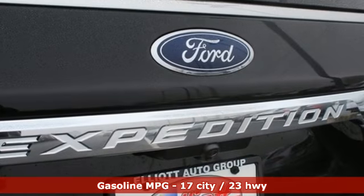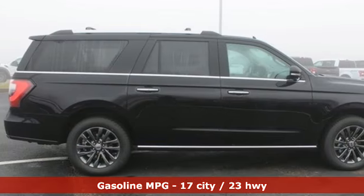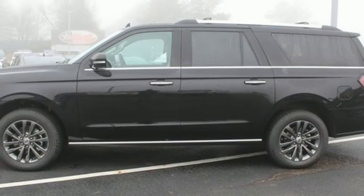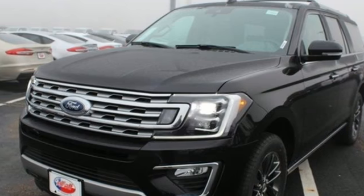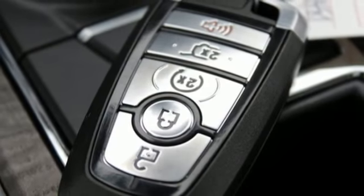Twin turbo V6 engine, dual zone climate control, integrated navigation system with voice activation, auto dimming rear view mirror, heated steering wheel, power heated mirrors, streaming audio, hands-free lift gate, doors and push-button start proximity key, and heated and ventilated leather bucket seats.